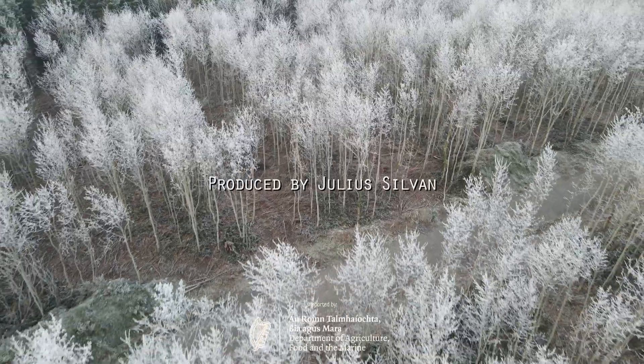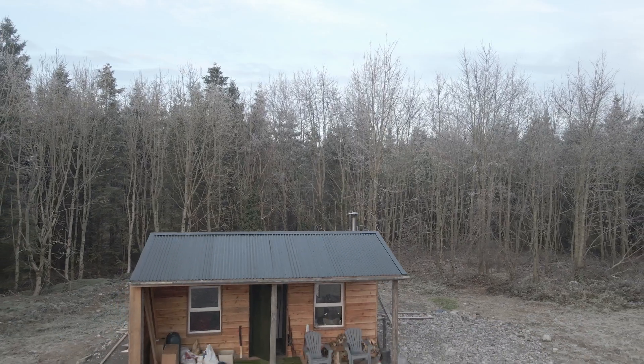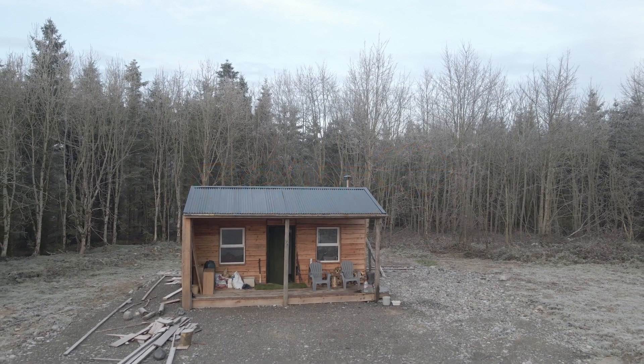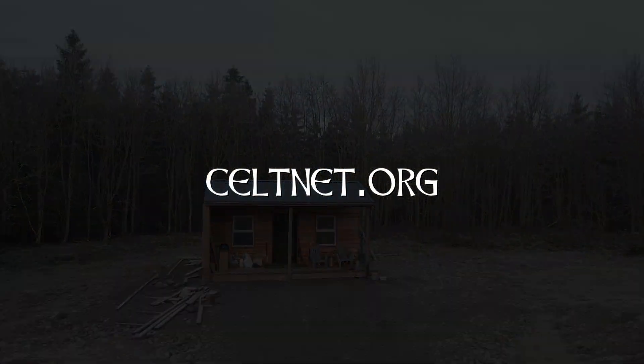Watch the complete series about continuous cover forestry — click the end screen or playlist link in the description. Also watch my other series with the charity Kelp about native woodland and trees on the farm. Stay tuned and thanks a lot for watching.